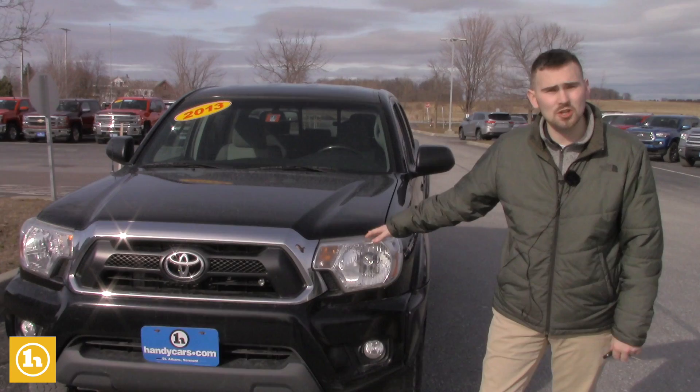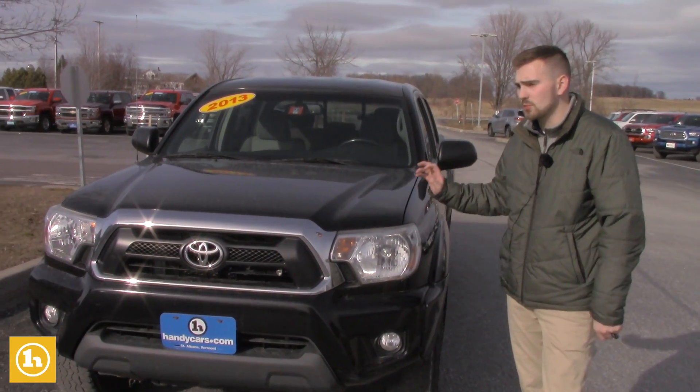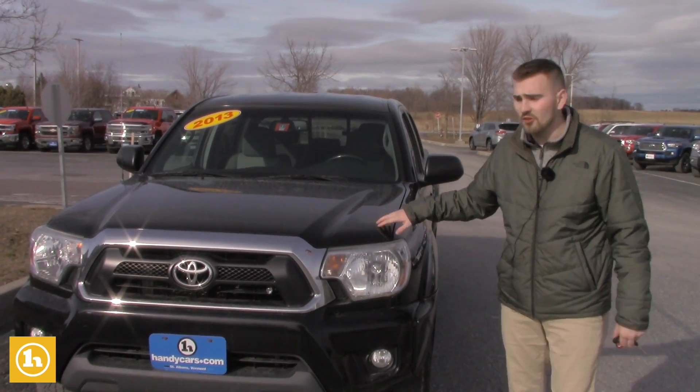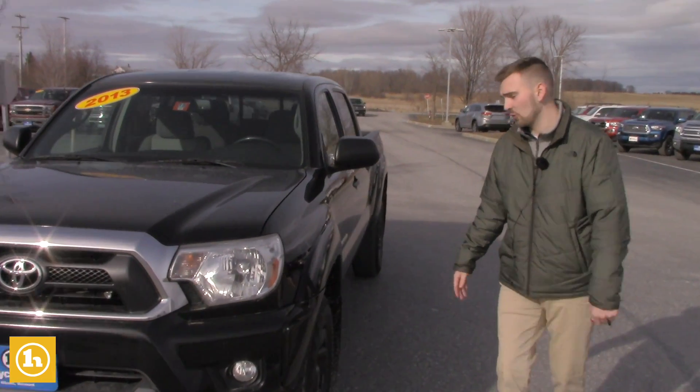So this is a 2013 Toyota Tacoma that I think would fit well in your price range. We just dropped the price again to $17,900. Just over 100,000 miles, but for a Toyota you know that's nothing — I'm sure you know that, that's probably why you're searching for one.